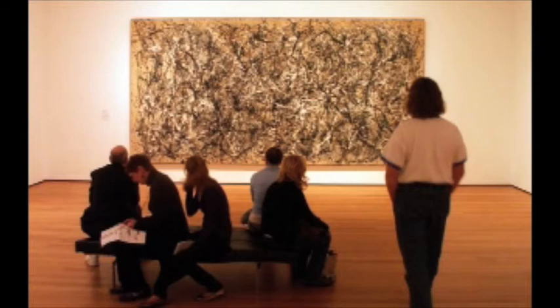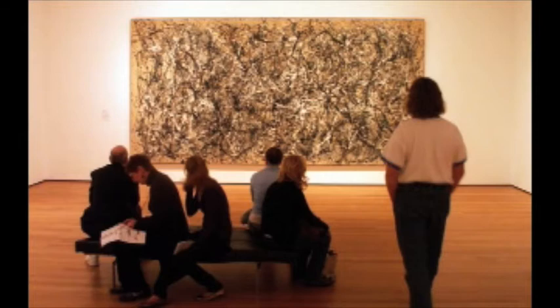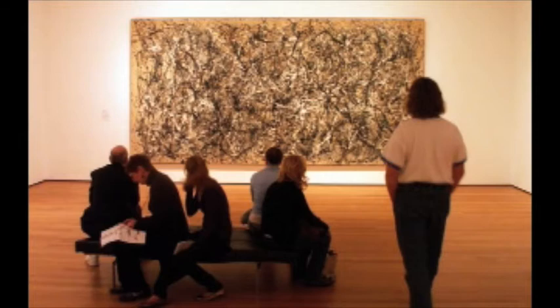Thus, Pollock is trying to convey an idea to the viewer — the balance of chaos and unity in all of us. Pollock is considered a very successful painter, and his painting 'One,' in the Museum of Modern Art in New York City, has an entire wall to itself. Pollock's artistic creation of tension in 'One' is considered a landmark in the history of abstract expressionism.